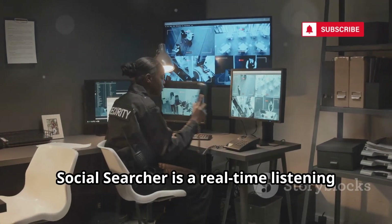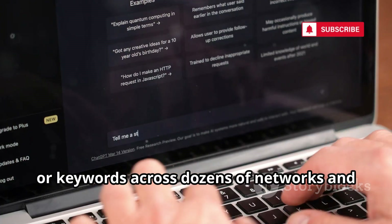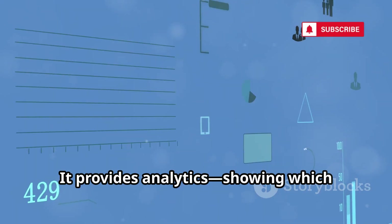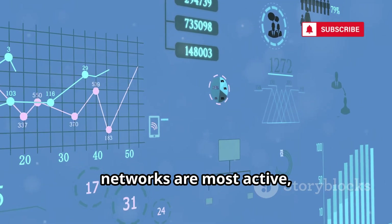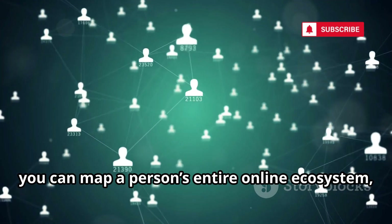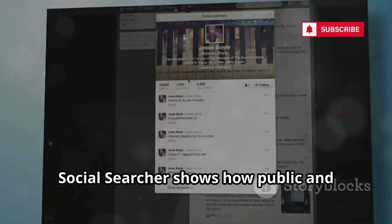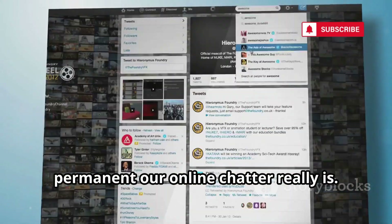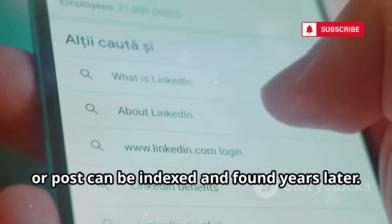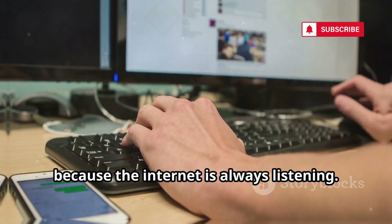Social Searcher is a real-time listening post for the social internet. Track mentions of names, usernames, or keywords across dozens of networks and news sources as they happen. It provides analytics showing which networks are most active, sentiment analysis, and top users. By tracking usernames, you can map a person's entire online ecosystem, revealing interests and connections. Social Searcher shows how public and permanent our online chatter really is — every tweet, comment, or post can be indexed and found years later. It's a powerful reminder: think before you type, because the internet is always listening.